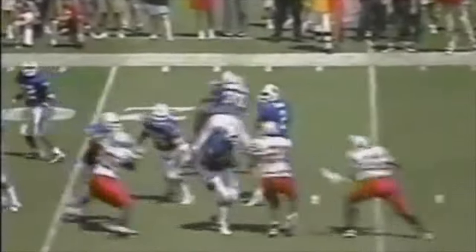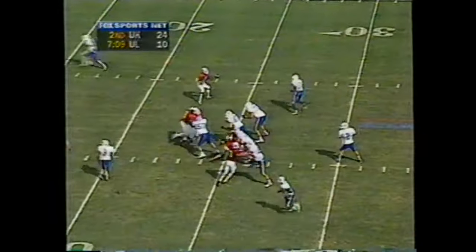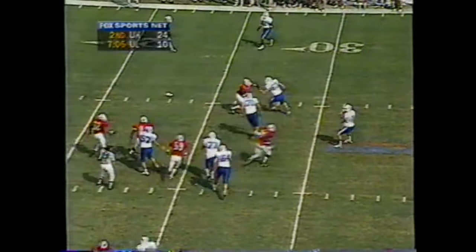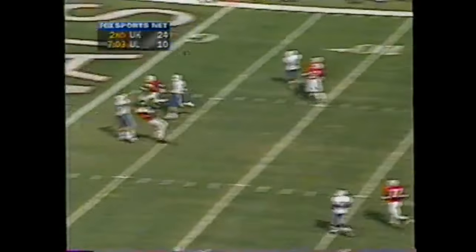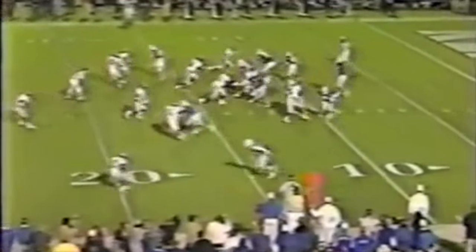This is second and two at the 17. Couch over the middle and he's got Robinson wide open. And now out in the pattern for Couch — looking toward the end zone. They pick up the blitz. Going for McCoy. Touchdown Kentucky. Third down and 22. Couch throwing long. He's got McCoy across midfield.